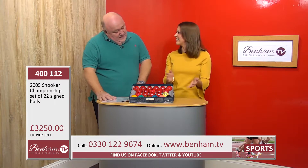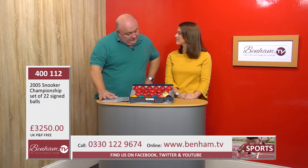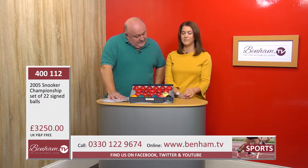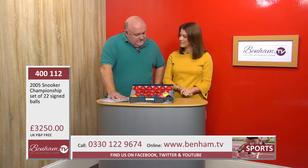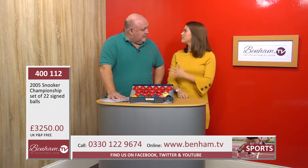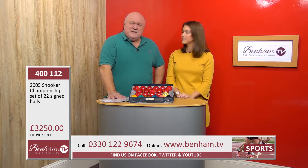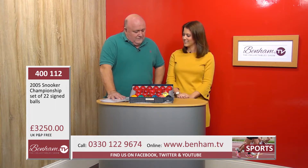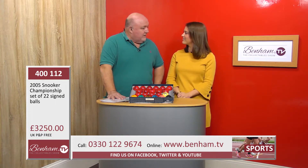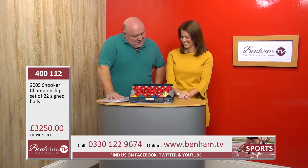The four-time world champion John Higgins has also separately signed the box on top of that. It is really special. Another World Championship takes place every year around the May bank holiday, and it's still up in Sheffield. One of my old mates Jimmy White is always up there either playing or commentating - so if you're watching, Jim, good luck mate.